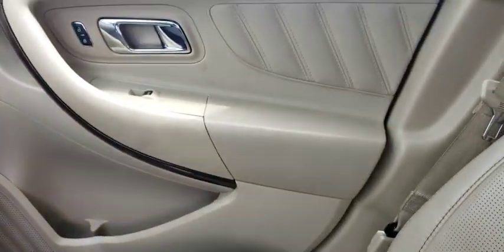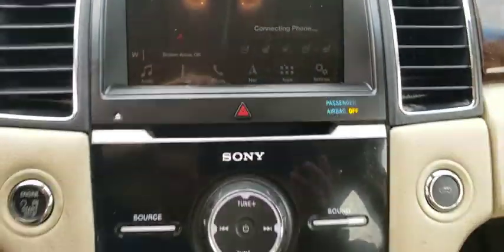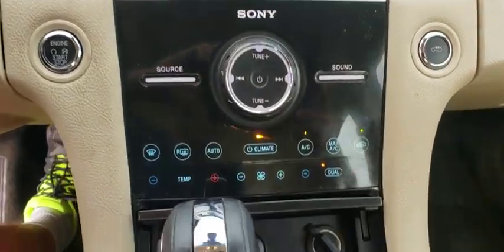Leather wrapped steering wheel, Bluetooth, adjustable steering wheel, power steering, cruise control, aluminum wheels, four wheel disc brakes, auto dimming rear view mirror, keyless start, floor mats.